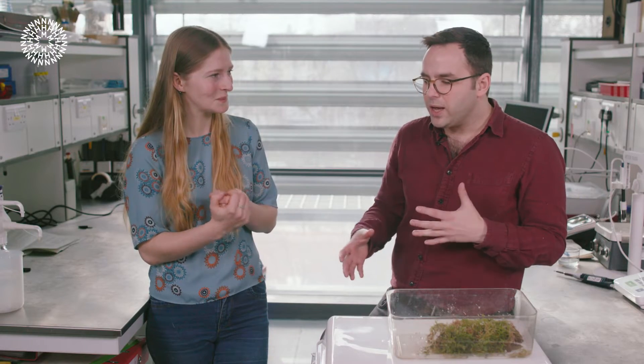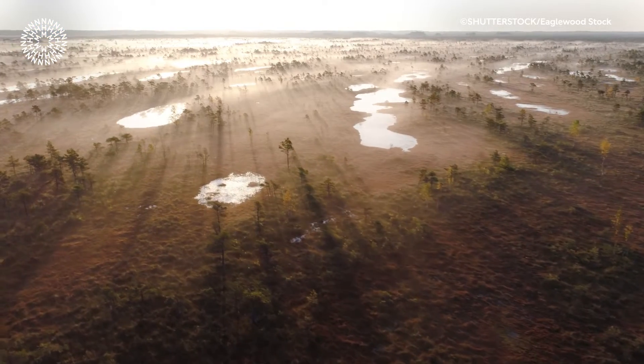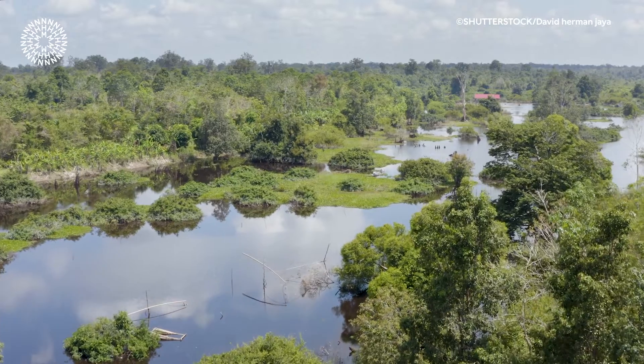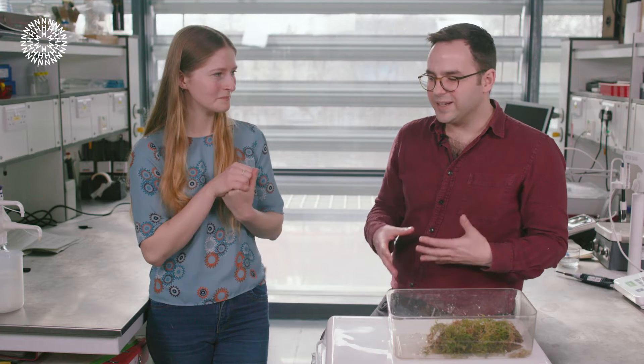And where do we typically find peat bogs? Peat bogs are actually found all over the world. We associate them with wet ecosystems — areas of high rainfall — so all across northern Europe, North America, and northern Asia, in these wet cold climates where decomposition is limited. But we're also seeing quite interesting peat popping up in other places, like the tropics — there's a massive peatland area in the Congo basin and also in Malaysia and places like that.